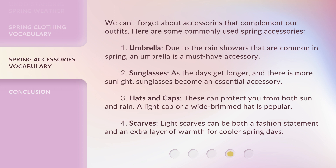4. Scarves — Light scarves can be both a fashion statement and an extra layer of warmth for cooler spring days.